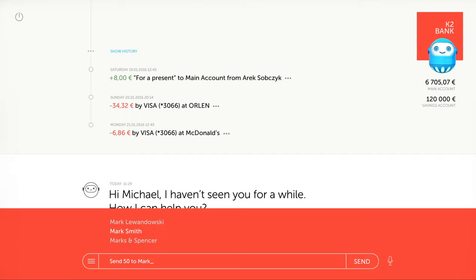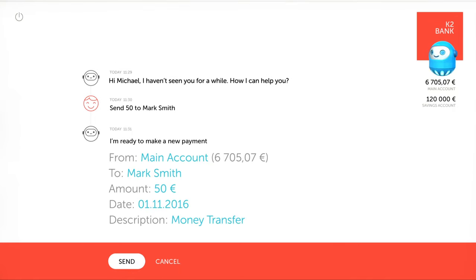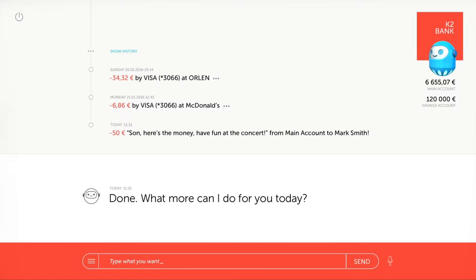Sending money or paying a bill is as easy as telling BankBot the amount and recipient's name. If you need, you can change the details. Hit send and it's done.